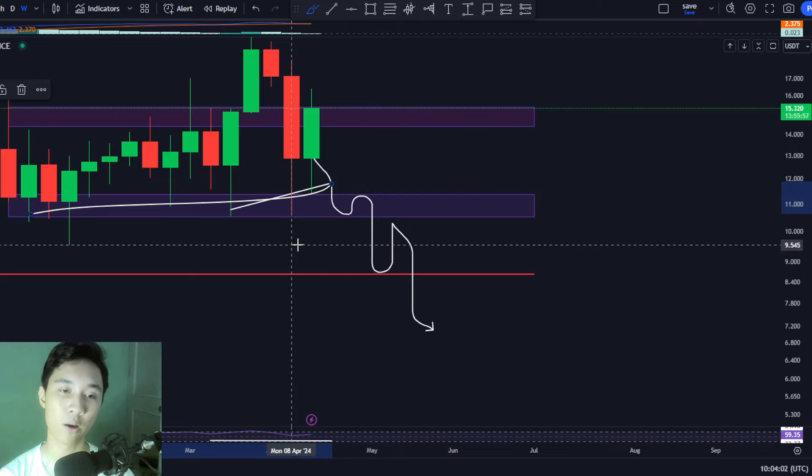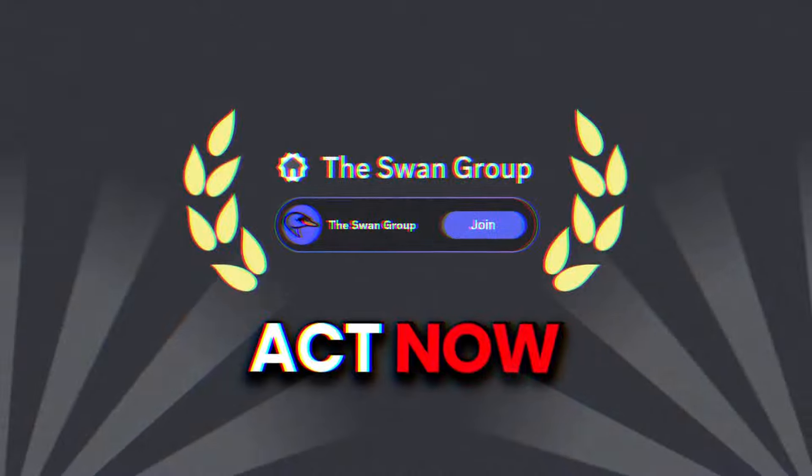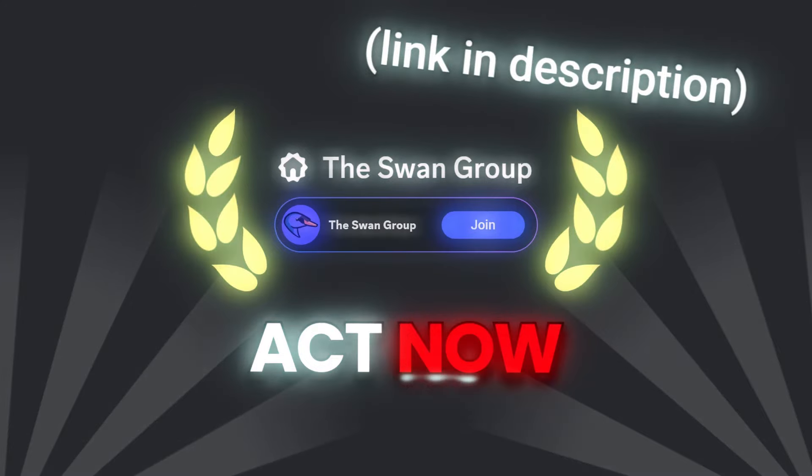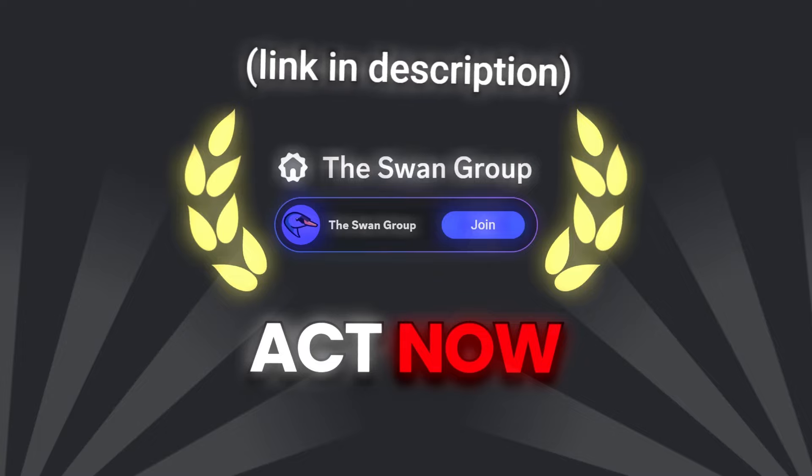We are about to go through one of the biggest bull runs of our life, and if you are serious about making life-changing wealth in this market, you need a group of people — a network who can supply you with value, information, and help you spot opportunities. That can only be accessed in my private networking group over on Discord, called the Swan Group. Our members are growing rapidly because all we do is provide value and help each other elevate in this market. Be sure to join through the link in the description.